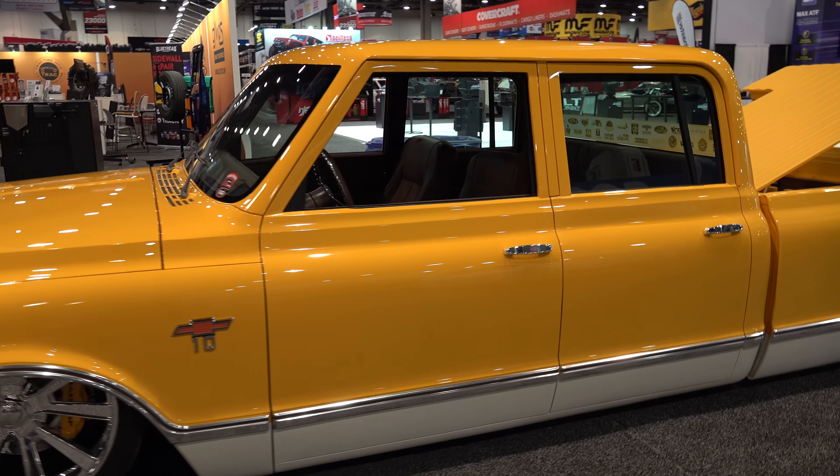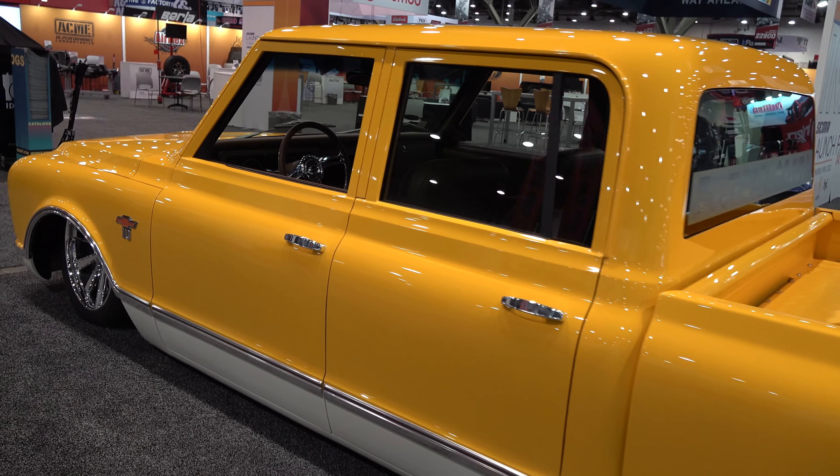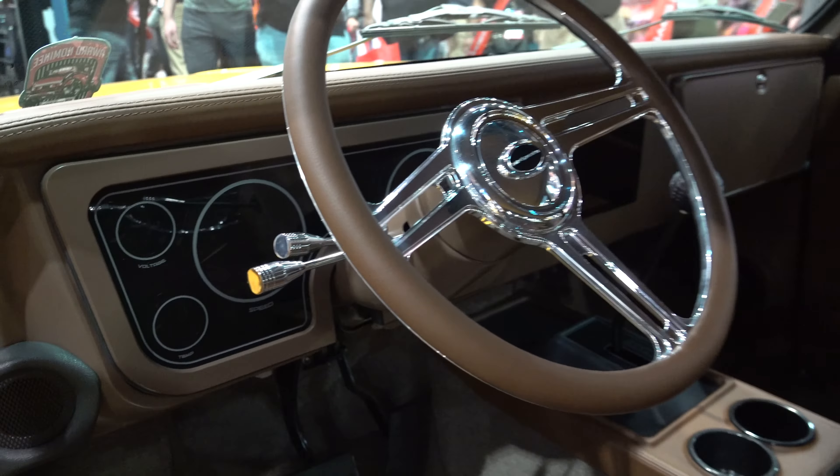Wheels are a very personal choice — that's why they make millions of different styles of wheels. But I think the wheels they chose, the flush mount glass, the door handles — every decision they made I think was the right one.